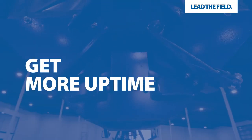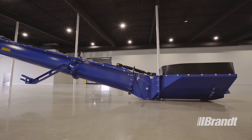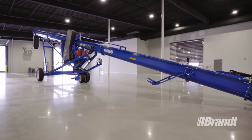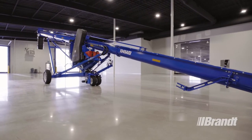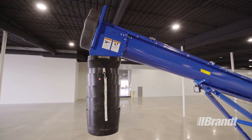Beyond its many productivity-enhancing innovations, like the funnel-shaped hopper and 13-inch U-Truff tube, the 1345 U-Truff truck loading auger also comes equipped with features designed to improve operational flexibility and reduce product loss to maximize your return on investment.